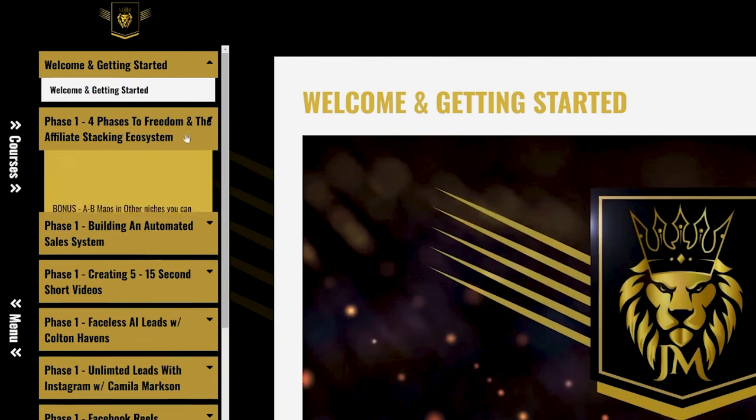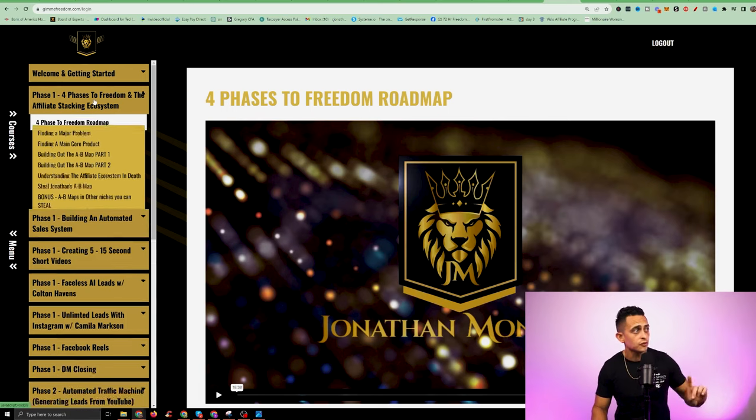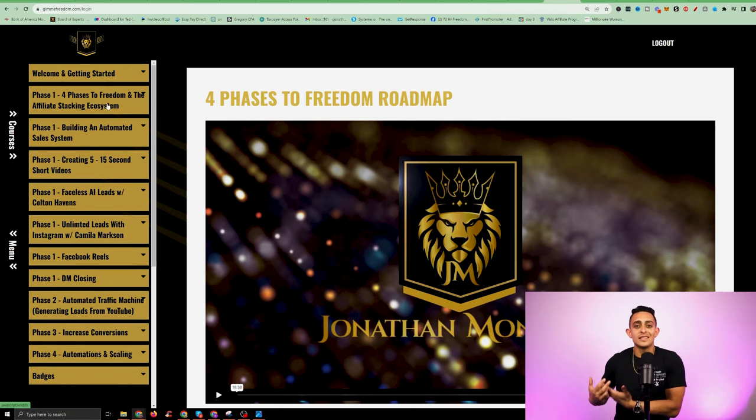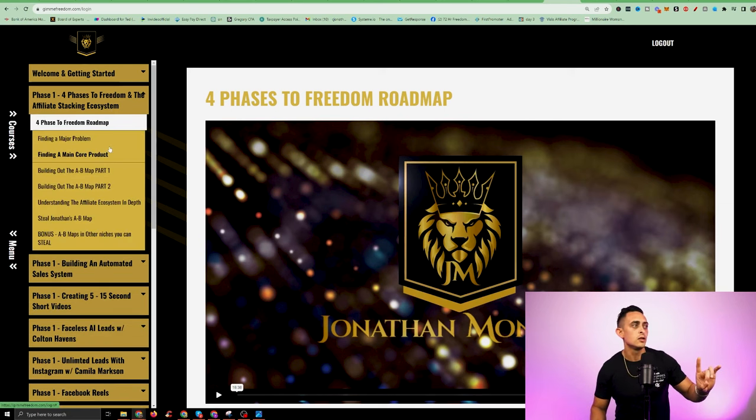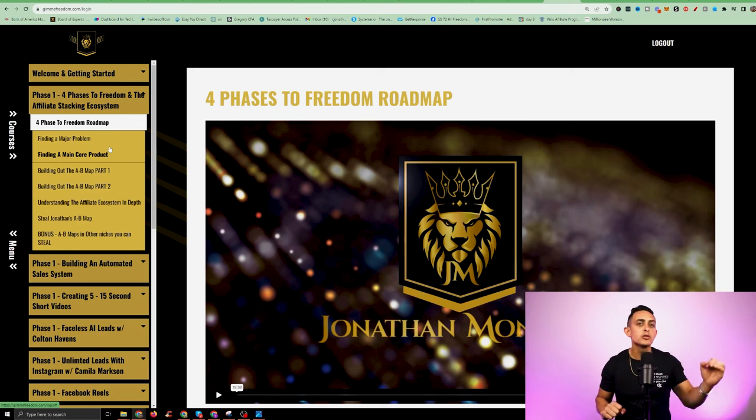The affiliate stacking ecosystem means how can we promote multiple different products. I go into depth with the four-phase freedom roadmap. I show you how to go find a product, how to build out your A to B map — these are all things that helped me get out of my nine to five job when I was first starting out. We're building out your affiliate stacking business. The way I show you how to do it is I show you how to pick multiple products, and from those multiple products you can make money from multiple different sources.